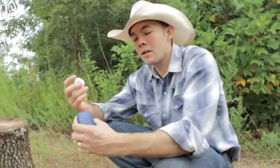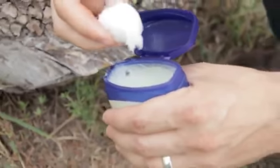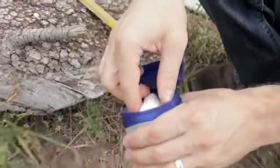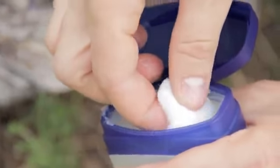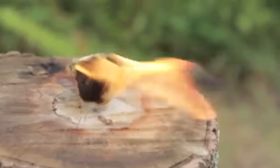Another great fire starter is a cotton ball and petroleum jelly. They are easy to make, pre-make, store in a canister or bag and take with you. Just take the cotton ball and coat it lightly. This will burn long and it will burn well.